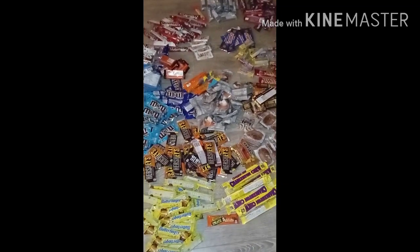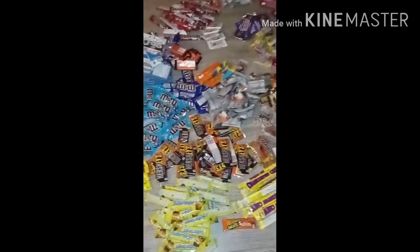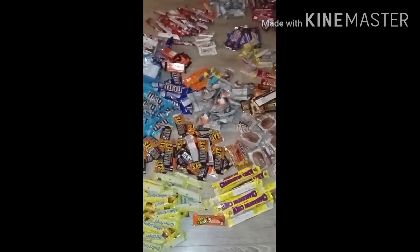Hello, everybody. Welcome back to Erica Lane's Tricks to Savings. One of my tricks is to dive. This is a 5 and Below haul.